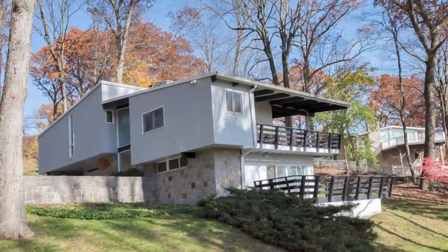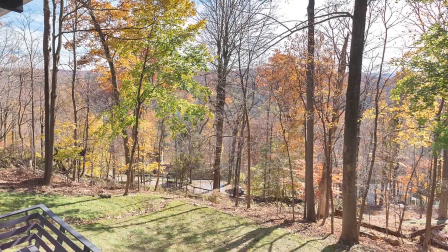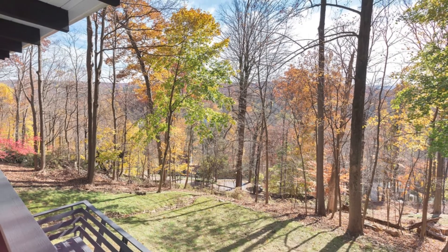This mid-century modern home was designed for the original owner and is on the market for the first time since it was built. This home is perfectly sited with awesome views and natural light all day, and you can walk to the train and village.